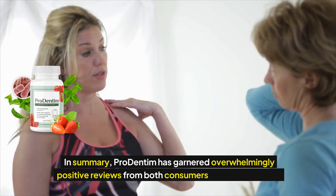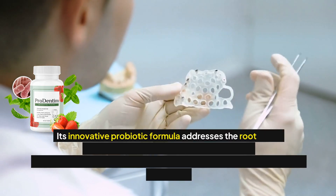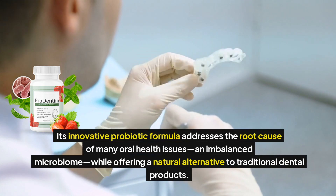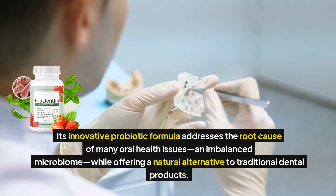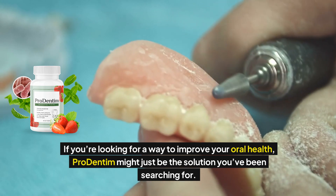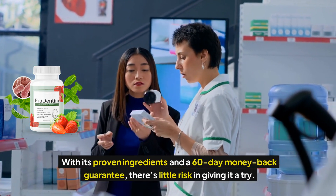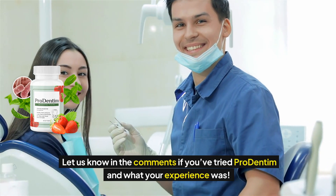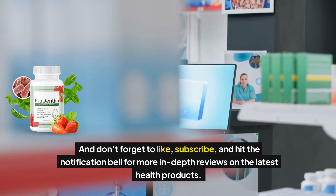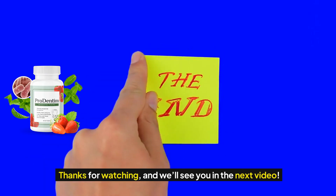Conclusion. In summary, Prodentum has garnered overwhelmingly positive reviews from both consumers and experts alike. Its innovative probiotic formula addresses the root cause of many oral health issues — an imbalanced microbiome — while offering a natural alternative to traditional dental products. If you're looking for a way to improve your oral health, Prodentum might just be the solution you've been searching for. With its proven ingredients and a 60-day money-back guarantee, there's little risk in giving it a try. Let us know in the comments if you've tried Prodentum and what your experience was. Don't forget to like, subscribe, and hit the notification bell for more in-depth reviews on the latest health products. Thanks for watching, and we'll see you in the next video.